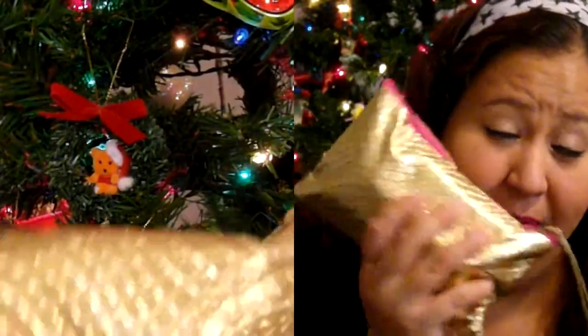So this is the bag — it's a snakeskin print with a pink zipper, and on the inside it's pink too.